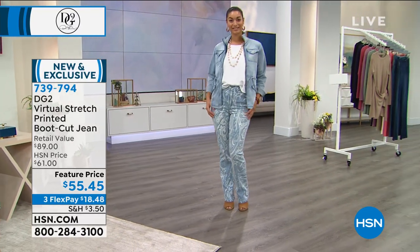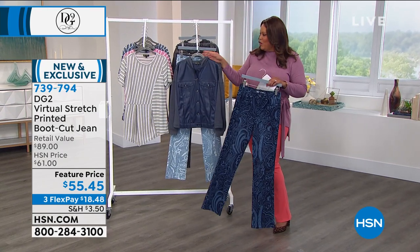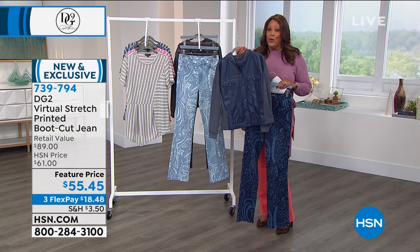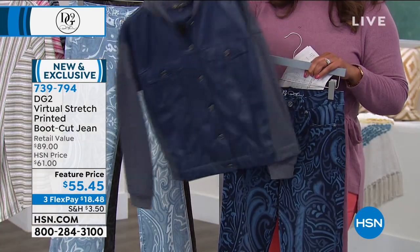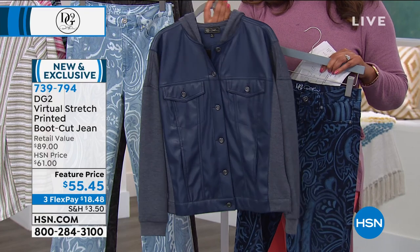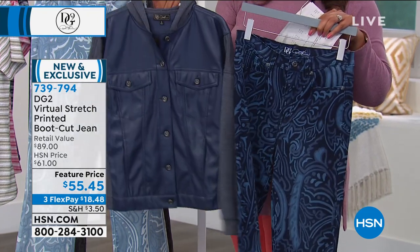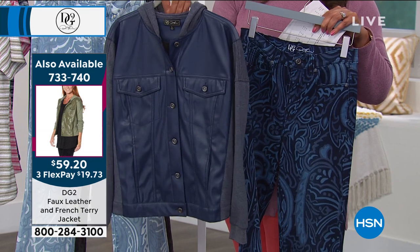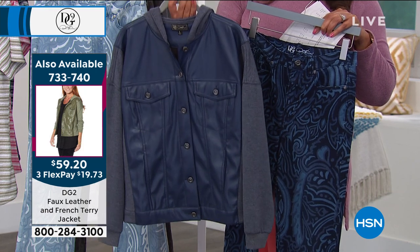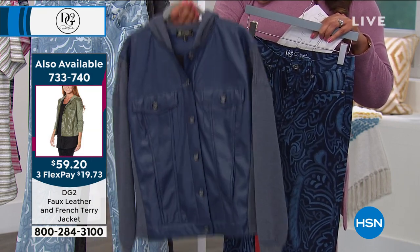We are broken on sizes, so don't wait. If you want one, go to hsn.com — that's the quickest way to order and get the color you want. I wanted to bring back the navy faux leather hoodie from the very top of the show — it was so popular and it's $30 off. Put the navy together — you've got the navy, the hoodie, the faux leather, the French terry. Item number 733-740 for this cute faux leather French terry hoodie. Only $19 to get this home — a $105 jacket that's over $40 off today.